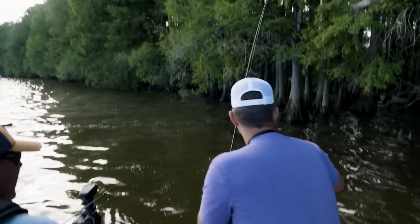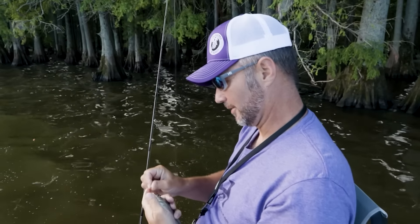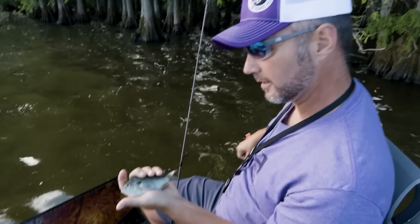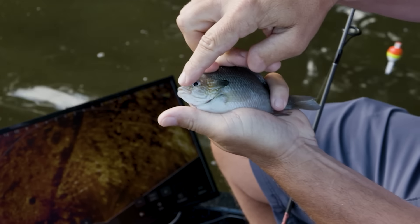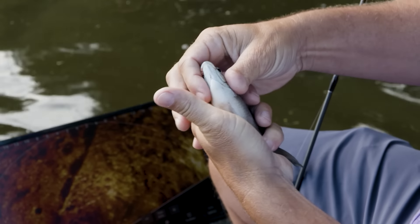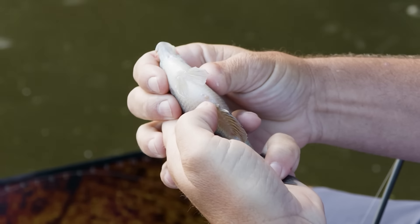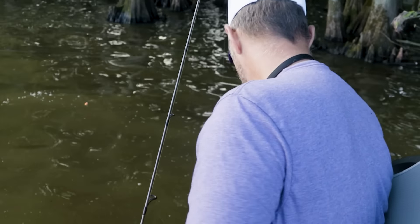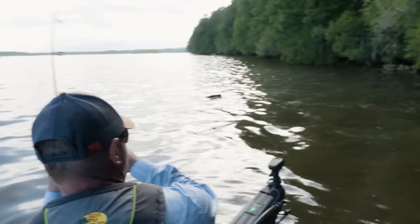Caught one giant right here yesterday on this log. That bed — you can see the holes right there. The fish are in them, right there beside me. And if they don't bite, we will move on. This is what we're looking for right here. Look how defined. This is about to get fun, guys.